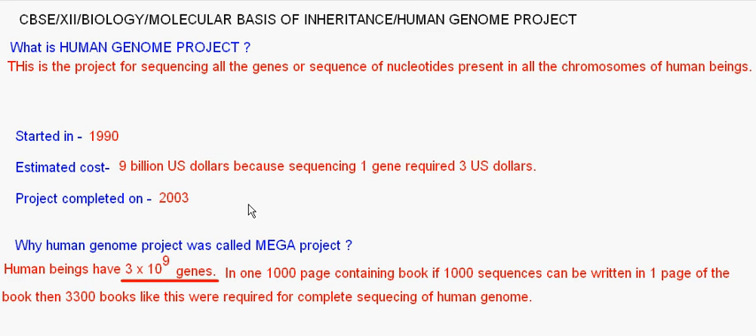What is the Human Genome Project and why are we studying it? The Human Genome Project is the project in which all the genes, or the nucleotide sequences — the way nucleotide base pairs are present in the DNA of human beings — were sequenced across all chromosomes. Human beings have 23 pairs of chromosomes containing several thousands of genes, and the aim of the Human Genome Project was to sequence all these genes.